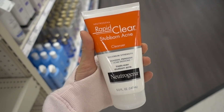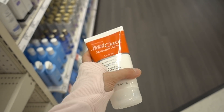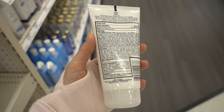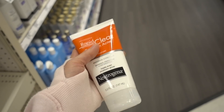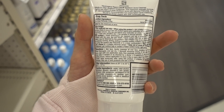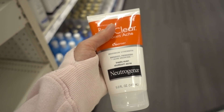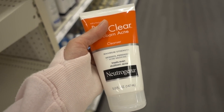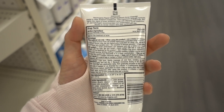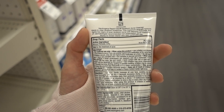The Neutrogena Rapid Clear Stubborn Acne Cleanser is a 10% benzoyl peroxide wash. It's very similar to the La Roche-Posay Effaclar Acne Wash, except that one has LHA in it — L'Oréal's patented modified salicylic acid that exfoliates a little more precisely. I believe the benzoyl peroxide percentage in the La Roche-Posay is lower, around 5%.